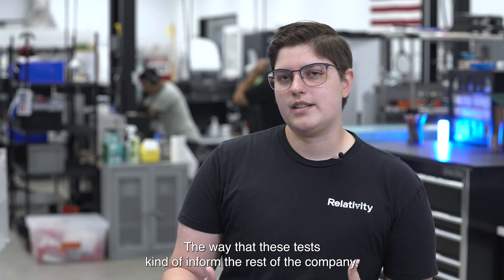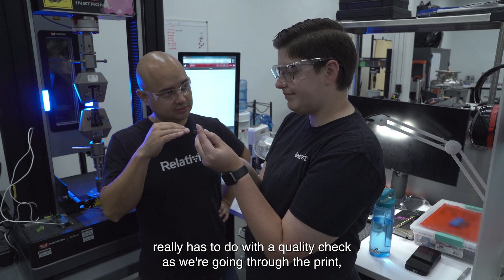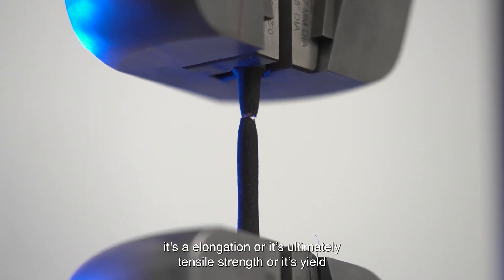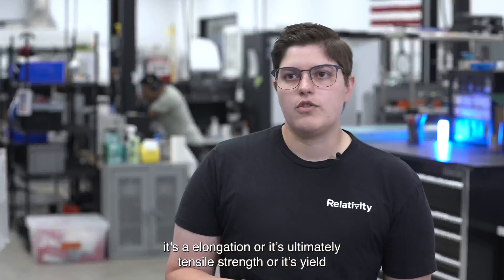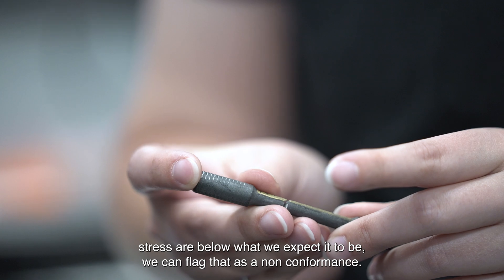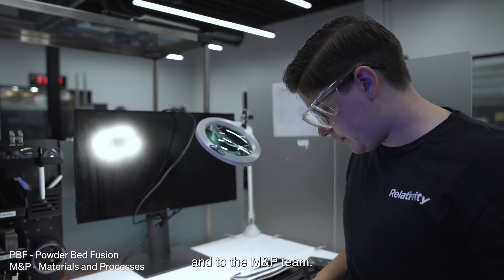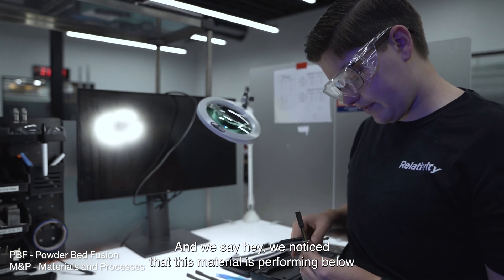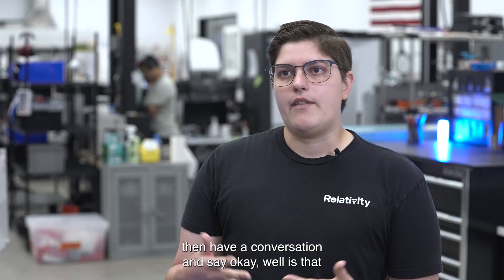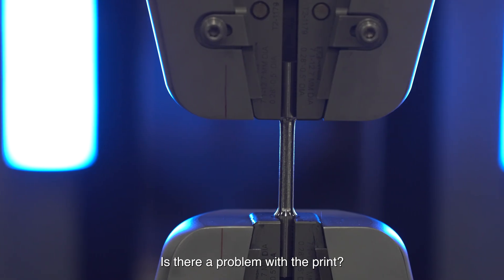The way that these tests inform the rest of the company and the rocket as a whole in the production process really has to do with a quality check as we're going through the print. If for whatever reason we're testing something and we find that its elongation, its ultimate tensile strength, or its yield stress are below what we expect, we can flag that as a non-conformance. We take it to the PBF team and the MMP team and say, hey, we noticed this material is performing below what we expect — and we can determine with that team: is that a risk to the part? Is there a problem with the print?